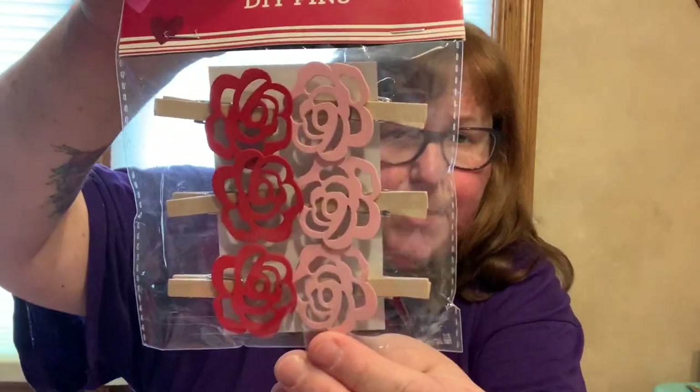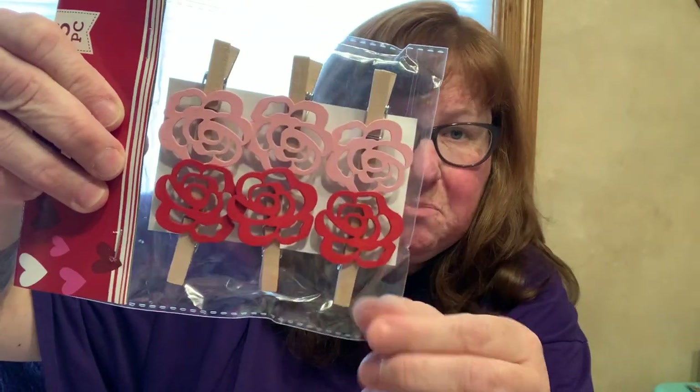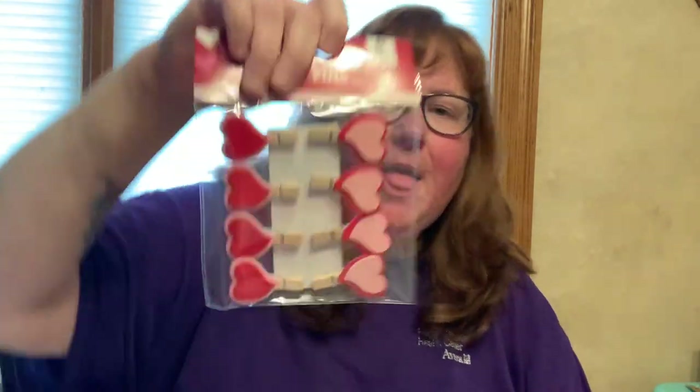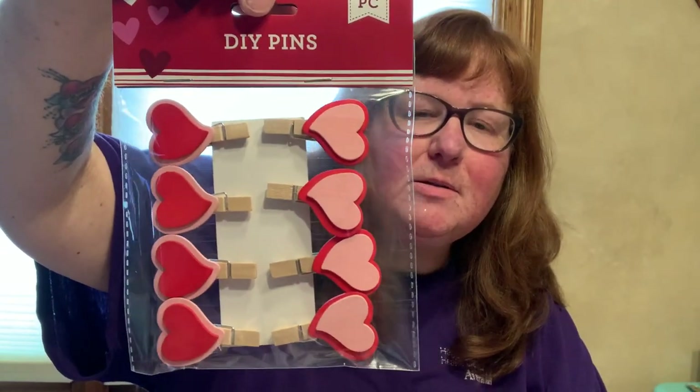I found what they call DIY pins. You can clip them to chip bags. As you can tell, I did do some bang cutting. And then I got the heart-shaped ones as well - the DIY pins.